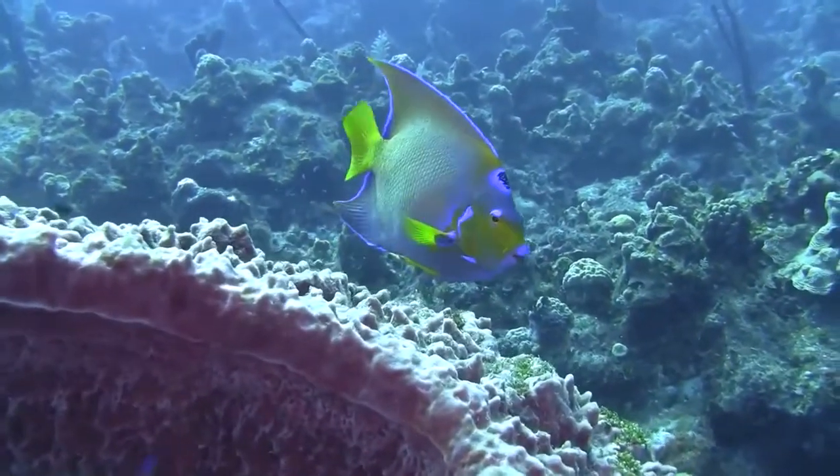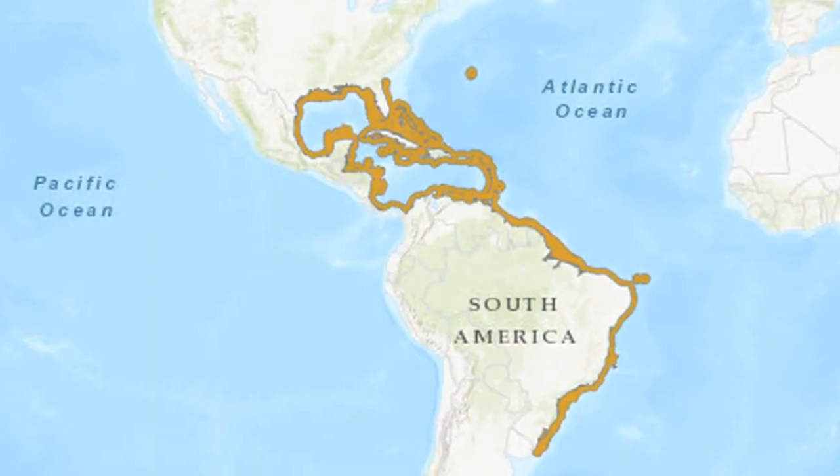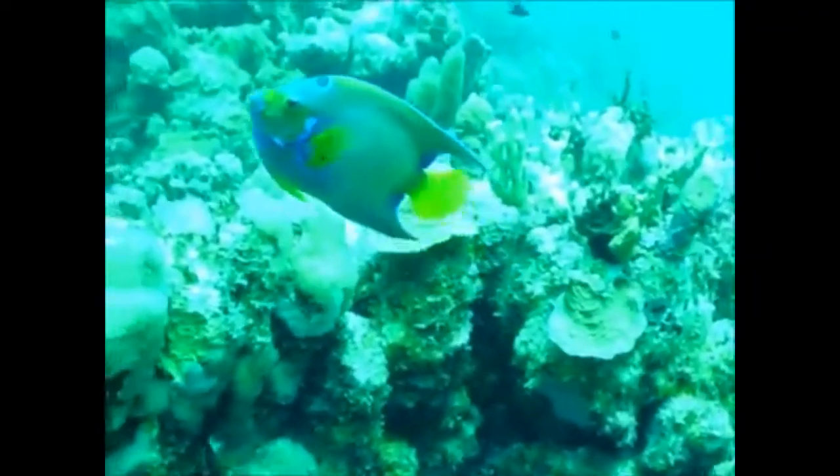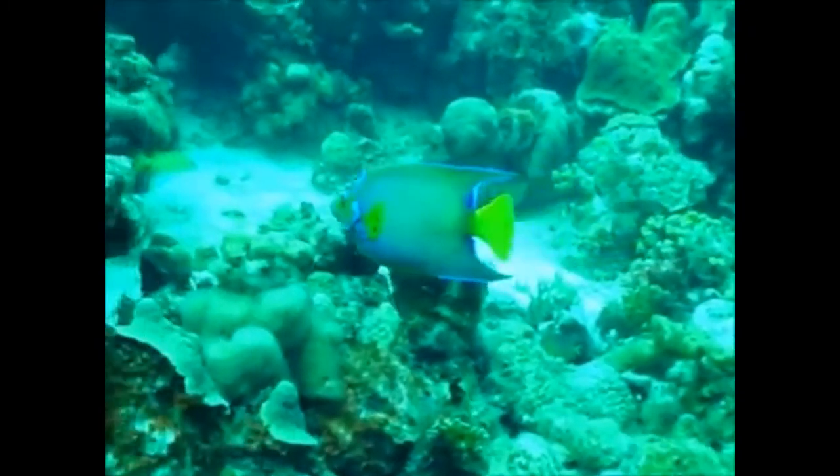The vibrantly colorful Queen Angelfish inhabits tropical coral reefs in the western Atlantic. Their bright coloration helps them to blend in with the surrounding reef.